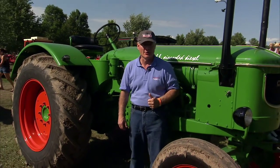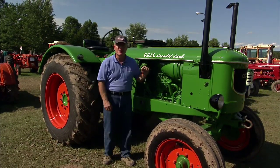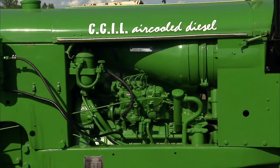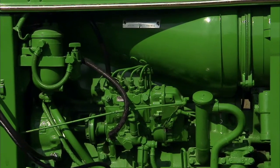We're at a tractor show in Minnesota. Got a green tractor. Is it a Deere? No. Is it an Oliver? No. It's a CCIL, or better known as a Deutz. Came in from Germany. This is an air-cooled, four-cylinder diesel engine — German technology.